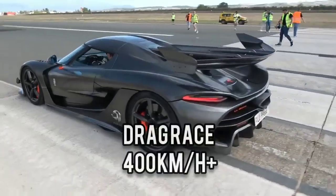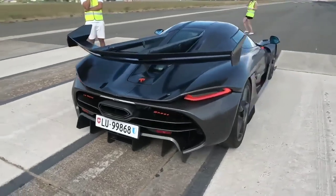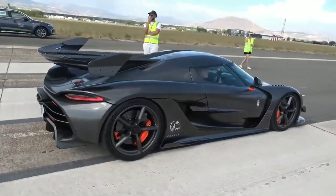It's Jesko time. The Koenigsegg Jesko on the drag strip. This is happening. The car from Koenigsegg — Jesko Attack.